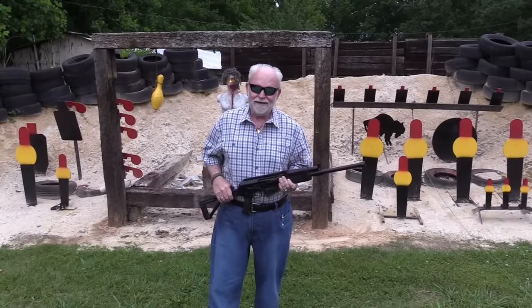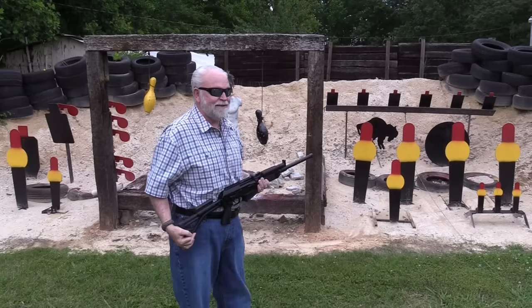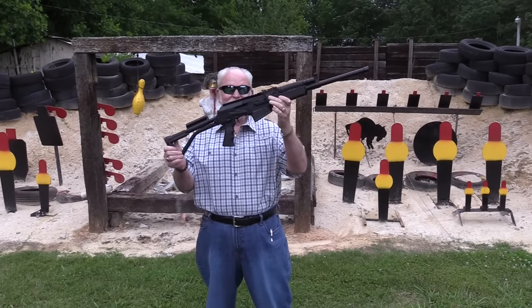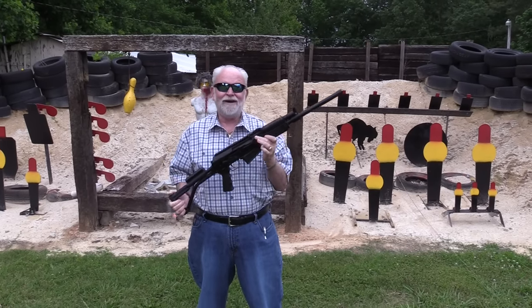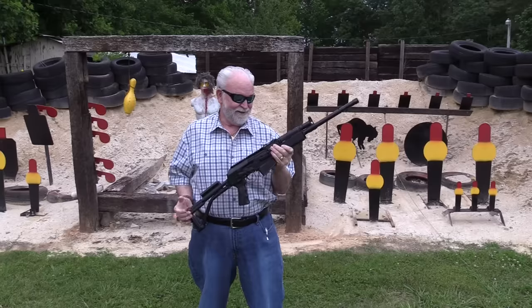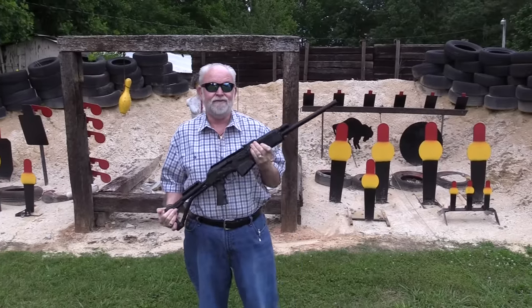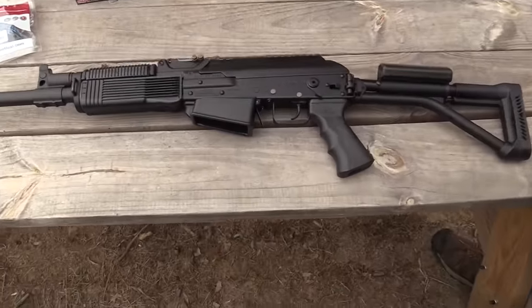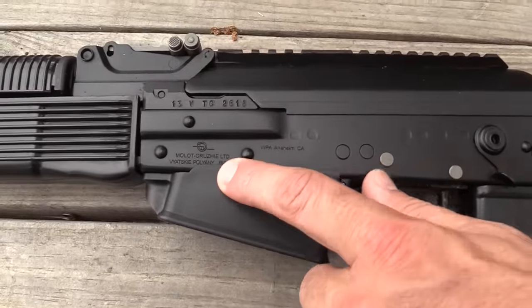Hey guys, Big Daddy Hoffman 1911 coming to you today. Got all our targets painted up here and everything. We're gonna mess them up for something very cool right here — the Vepper. It's Vepper time! Let's put this thing on the table, tell you a little something about it, and have some fun with it. Let's get it done.